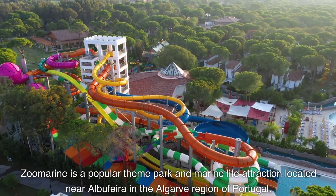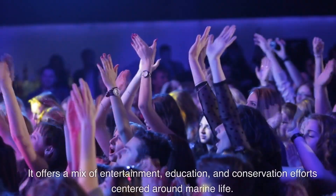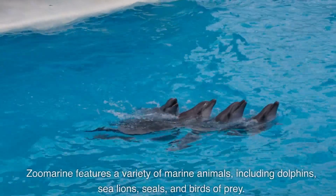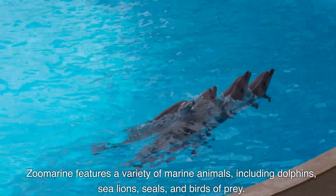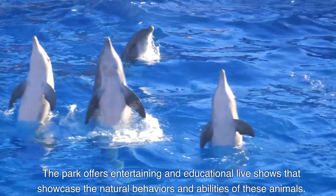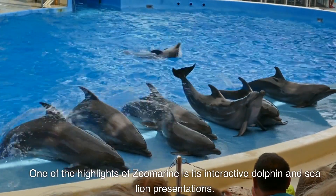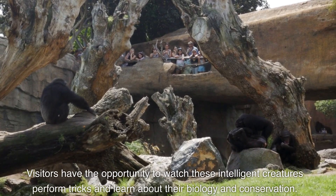Zoomarine is a popular theme park and marine life attraction located near Albufeira in the Algarve region of Portugal. It offers a mix of entertainment, education, and conservation efforts centered around marine life. Zoomarine features a variety of marine animals including dolphins, sea lions, seals, and birds of prey. The park offers entertaining and educational live shows. One of the highlights is its interactive dolphin and sea lion presentations, where visitors can watch these intelligent creatures perform and learn about their biology and conservation.